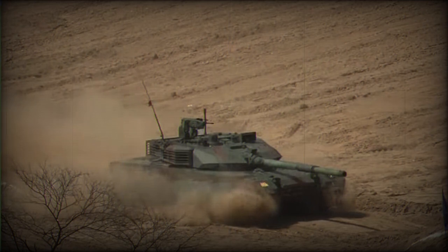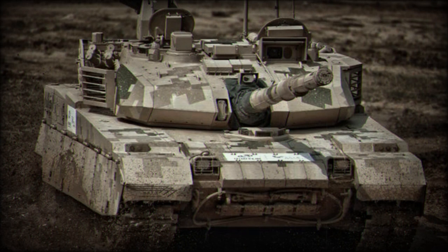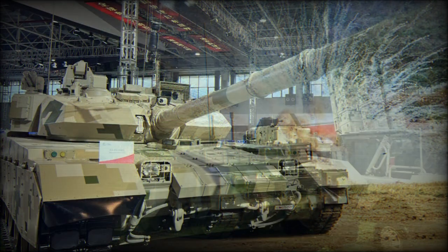The VT-4 is armed with a fully stabilized 125mm smoothbore gun, fed by a carousel-type automatic loader. The autoloader reduces the crew to three and allows the dimensions of the tank to be reduced. Loading speed is up to 8 rounds per minute. This tank fires APFSDS, HEAT, HE, and HFRAG rounds. It is also compatible with gun-launched anti-tank guided missiles — the Russian 9K119M Reflex (NATO reporting name AT-11 Sniper), produced in China under license. Missiles are launched in the same manner as ordinary munitions and have a maximum range of 5,000 meters; typically four missiles are carried.